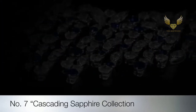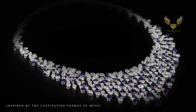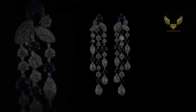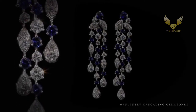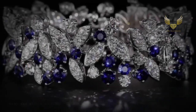7th on the list is the Diamond and Sapphire Collection. An extraordinary Graff masterpiece comprising a scintillating web of white diamonds weighing 35.12 carats, vibrant sapphires weighing 28.50 carats, and 47.57 carats of richly hued blue sapphires. A mesmerizing lattice of contrasting shapes and vivid colors makes this a truly remarkable and unique jewel.